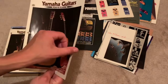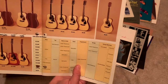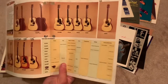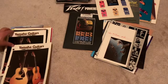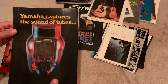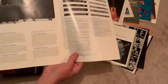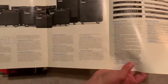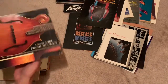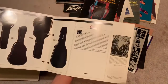Yamaha guitars — some nice specs. Found a few of those. Made a couple videos on some of those. I just got a couple of them. 'Yamaha captures the sound of tubes' — oh, that's a nice ad right there. That's a nice Alvarez. You've got the case description there.